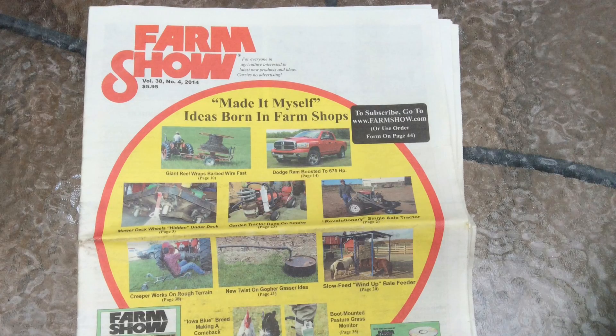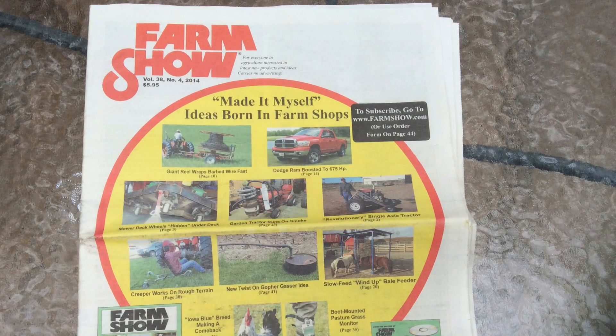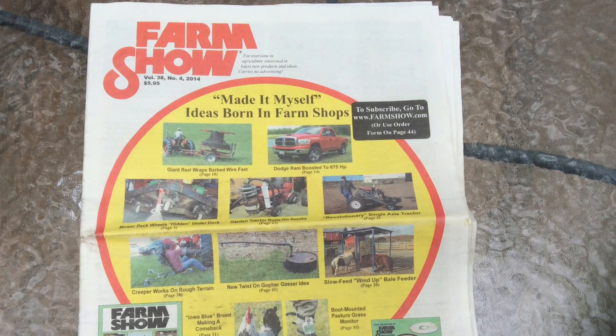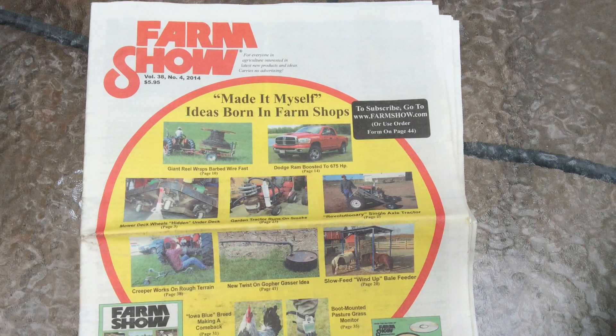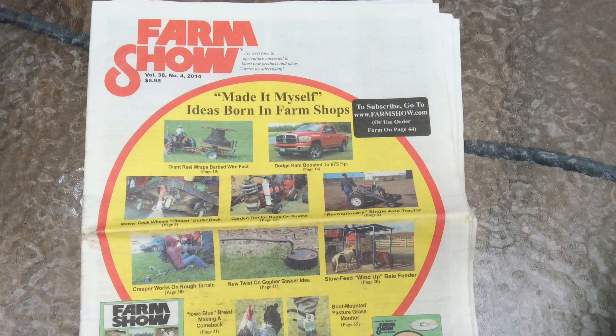Hey everybody, this is Larry up in Brainerd, Minnesota. Boy, did I get a big surprise yesterday. What came in the mail? A copy of Farm Show Magazine. Now this is really, really a unique magazine, unlike any other.